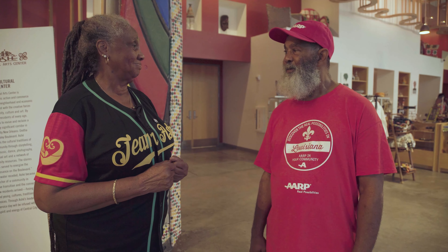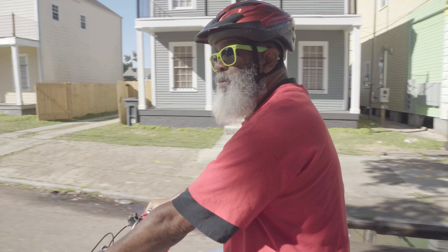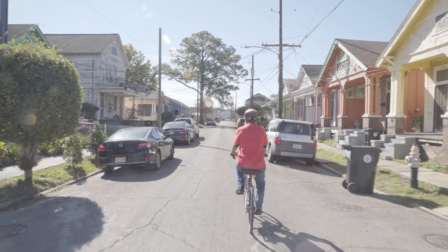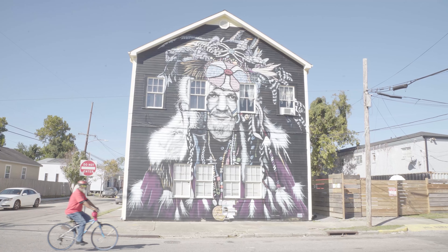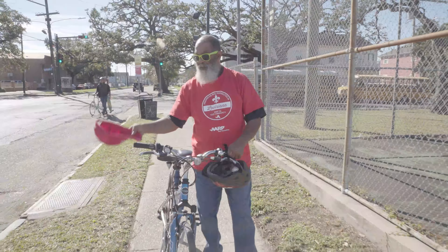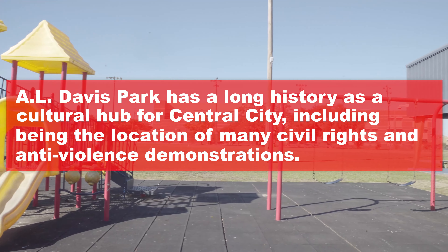We're going to bike down to A.L. Davis Park next. A.L. Davis is a culture hub in Central City. Many second lines end here. And during Super Sunday, it's packed with vendors and people. They have programming year-round and community meetings, and right across the street is the Mardi Gras Indian Council.